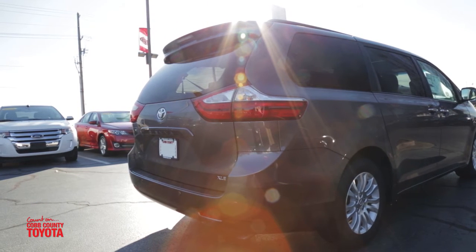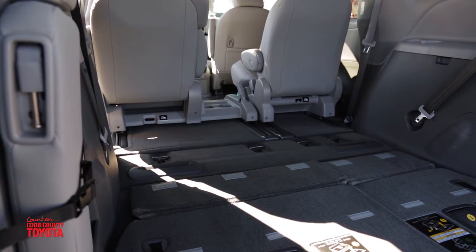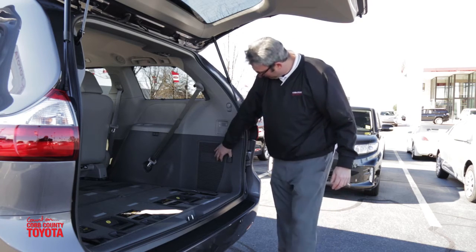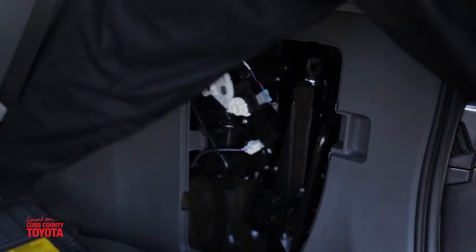The new 2016 Toyota Sienna has class-leading third row cargo room, the convenient 12-volt charger, and the convenient lamp. You have your tools stowed into the side for easy access.